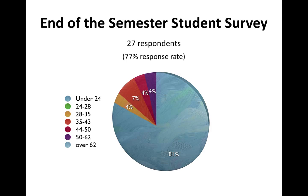A little bit more about my students in the class: I surveyed them at the end of the term, at the end of a 16-week semester, and I had 27 respondents, which was a 77% response rate. As you can see, it was a very young class — 81% of the students identified as being under the age of 24.